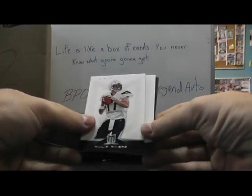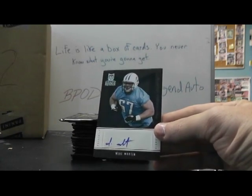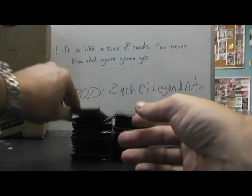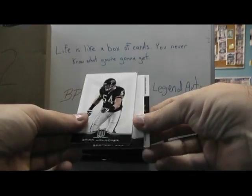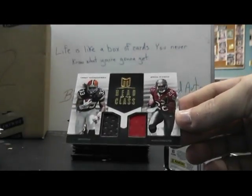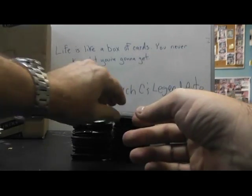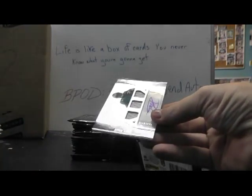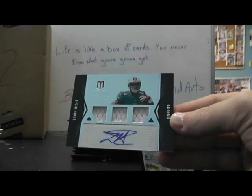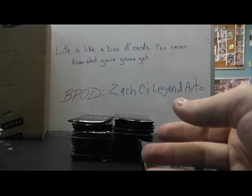Flip base, base, and Mike Martin, and that's numbered to 799. Base — dual jersey Buccaneers: Doug Martin, Trent Richardson, head of the class. Have to randomize that one. That one's numbered to 149 — first randomizer. Base — triple jersey autograph: Lamar Miller. There we go, and that's numbered to 399.